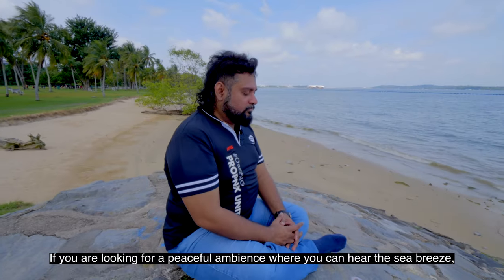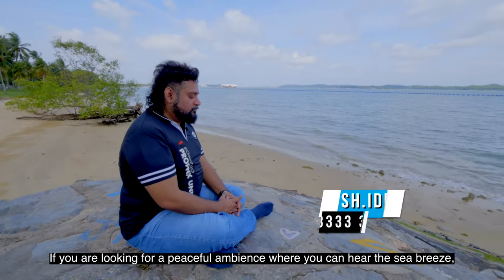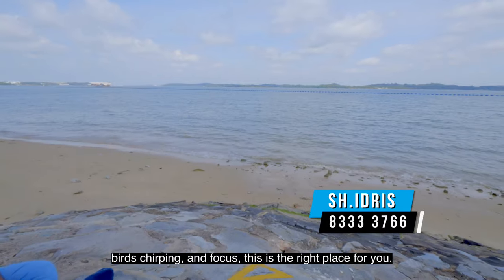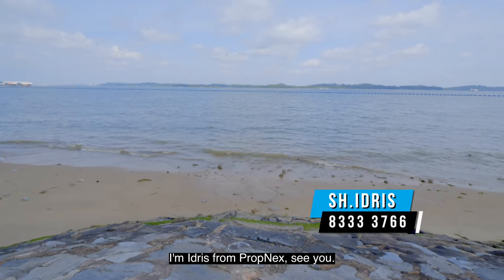If you are looking for a peaceful ambience where you can hear the sea breeze, birds chirping, and find focus, this is the right place for you. I'm Idris from Propnext. See ya!